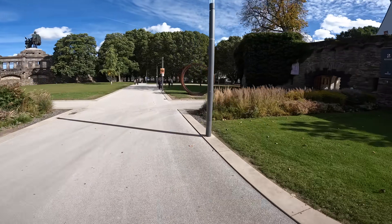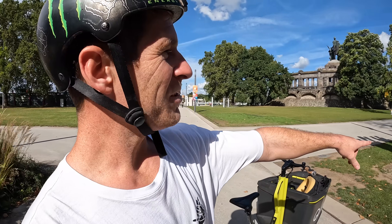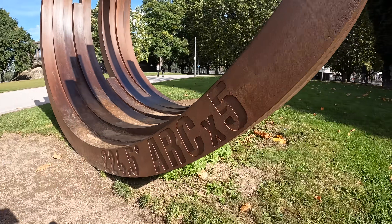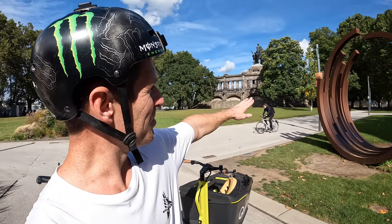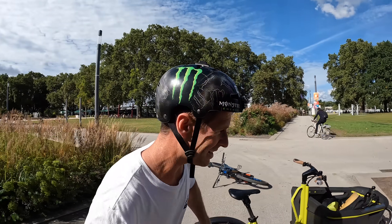We've just found the 224.5 degrees arc times five — that's what it says on the side. You can do a full looper and bunny hop in and tuck no-hand out.